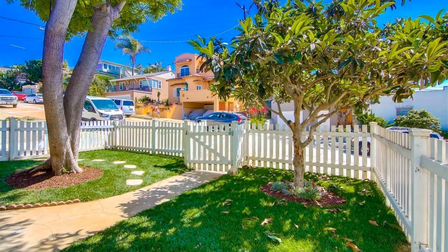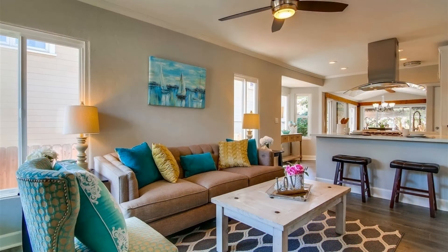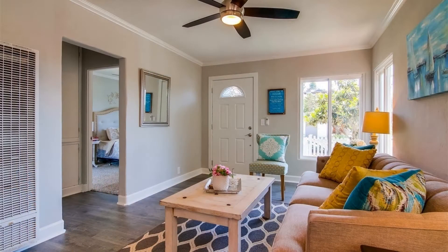This breathtaking home could be the perfect one for you. It features a picturesque front yard and exterior that is surely inviting. The open layout maximizes the space throughout the home while letting the natural light flood in.